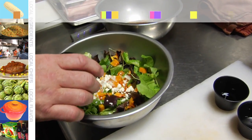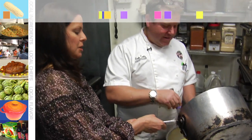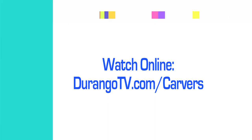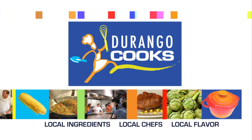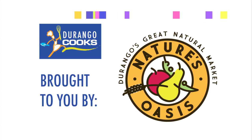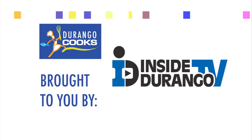Get more of Chef Dave in action — see Chef Dave make a butternut squash winter salad and a holiday eggnog crème brûlée. Learn how to make these dishes and see the exclusive videos at durangotv.com/carvers. Thanks for watching Durango Cooks. Durango Cooks is brought to you by Durango Coffee Company, Nature's Oasis, and Inside Durango TV.